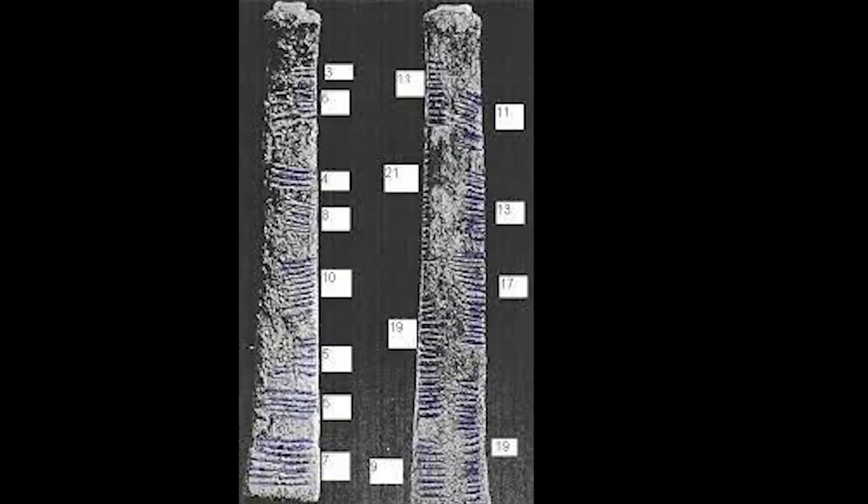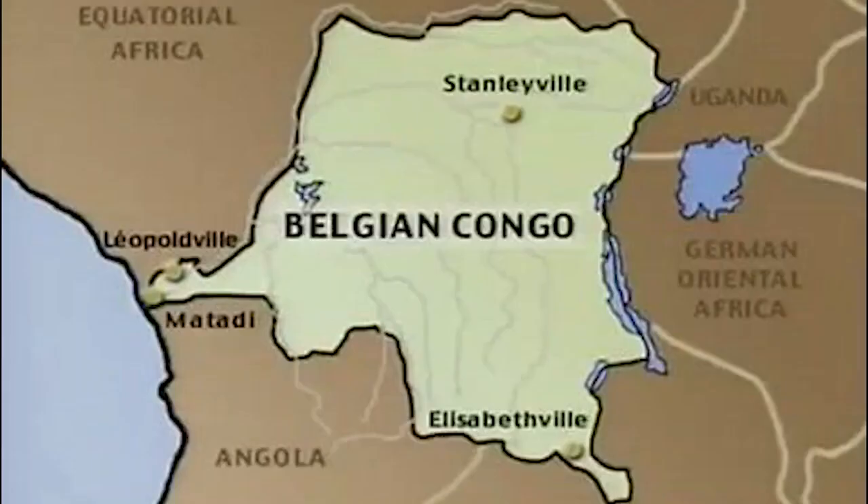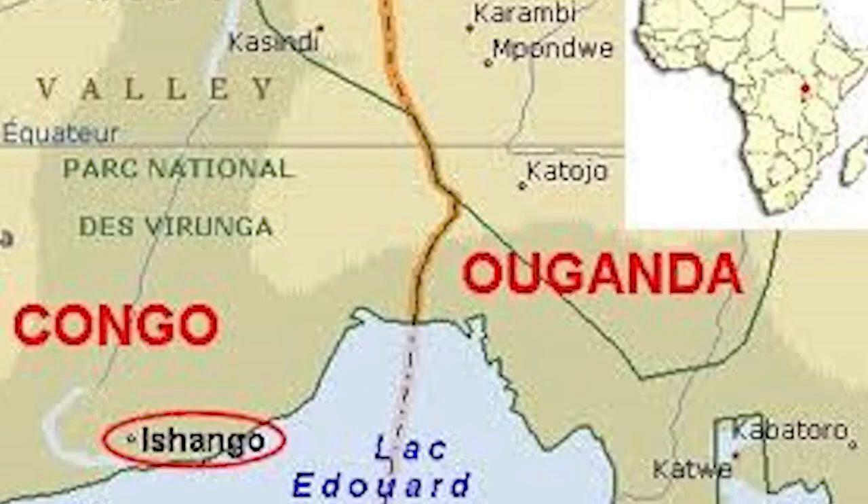The Ishango bone was found in 1950 by a Belgian who was exploring what was then the Belgian Congo. The bone was found in the area known as Ishango, which had its centre near the headwater of the Nile River at Lake Edward, now in an area at the border between Uganda and the Democratic Republic of Congo.